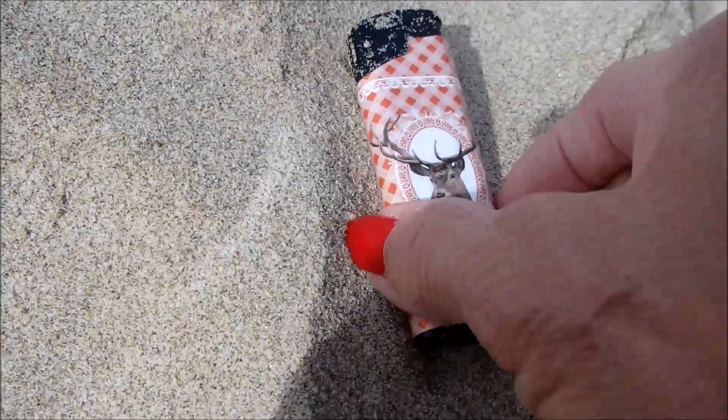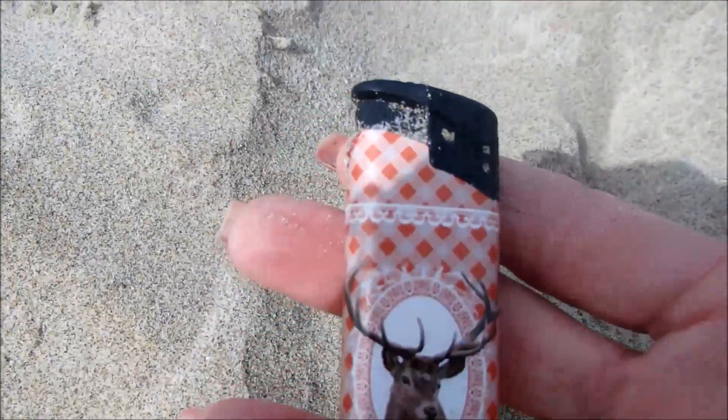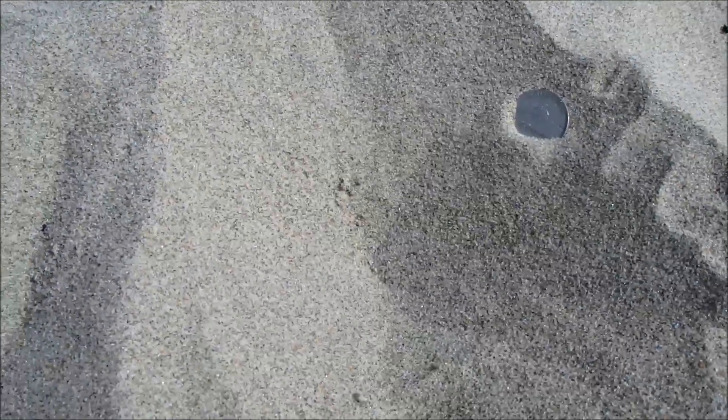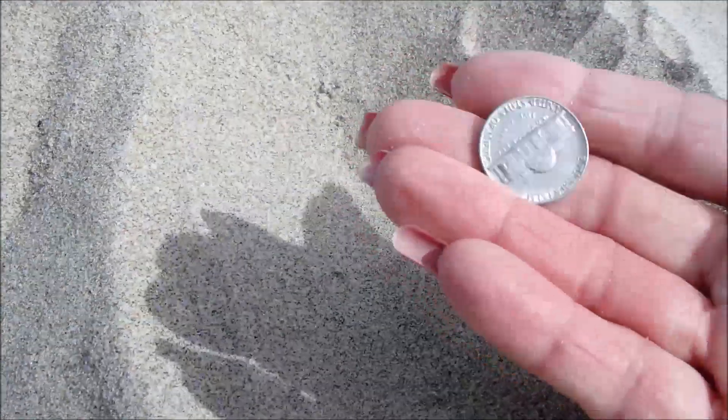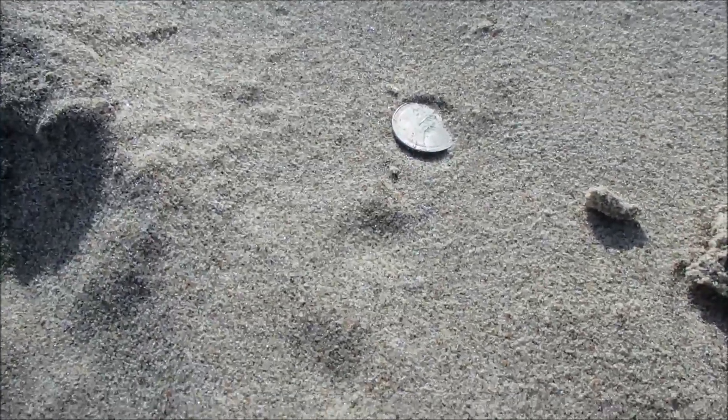And my next find, a lighter. Check this out. And right here, very, very shallow — got me a nickel. I love it when you just walk up and there it is, just on top.